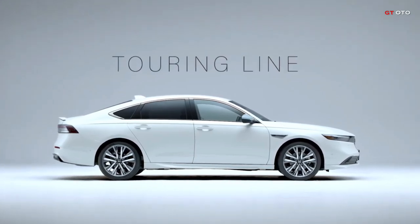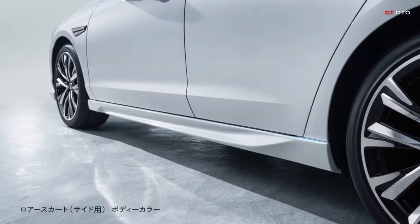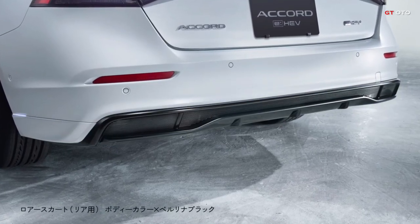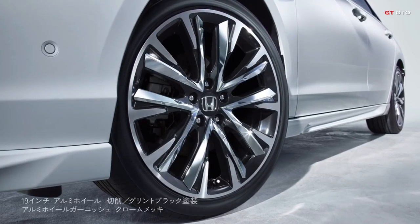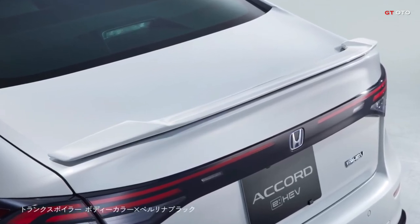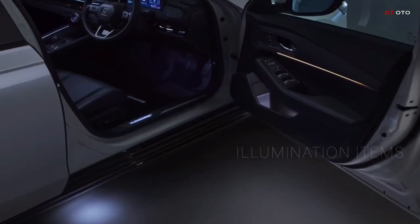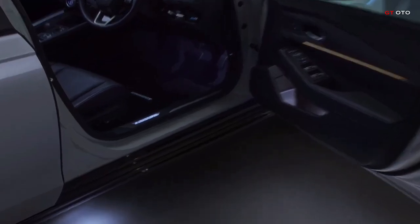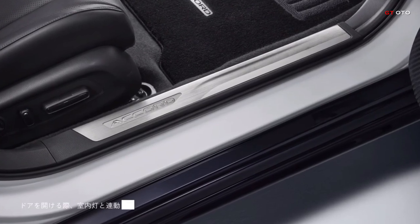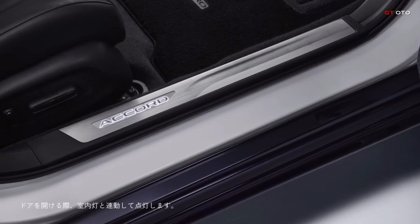Our genuine accessories elevate the Accord's allure, imparting a blend of luxury and athleticism to its exterior. The Sports Line amplifies the Accord's dynamic profile with sleek front, side, and rear lower skirts, alongside a commanding trunk spoiler and bold door mirror covers, complemented by 19-inch black aluminum wheels, model MS-048, accented with a unique aluminum wheel garnish. This ensemble injects a youthful vibrancy into the Accord's aesthetics.